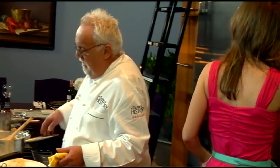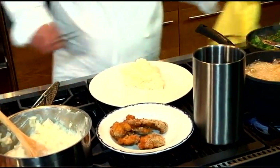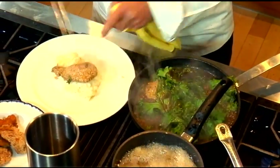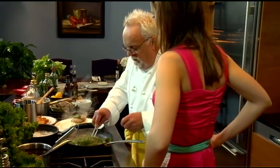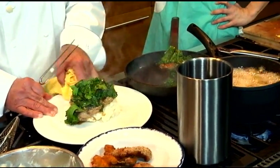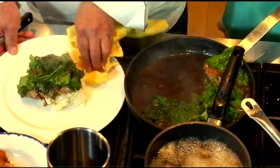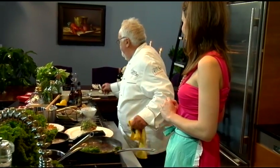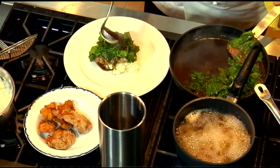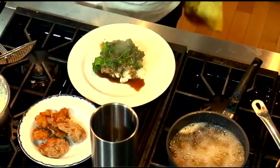I'm using the mashed potatoes as a base. Now I'm getting the pork tenderloin out of the pot and placing it on top, then adding the wilted — but not overcooked — mustard greens on top. What a nice presentation with the height! The flavors come right out of it. A little extra sauce over the top never hurts, and a sprinkle of parsley to finish.